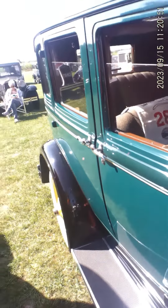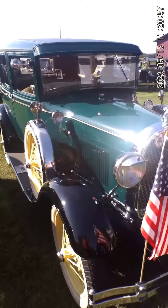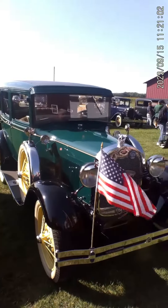Beautifully restored car. And as nicely restored as this one is, it looks like it actually gets driven quite a bit. And that's a good thing — that's what these cars are made for.